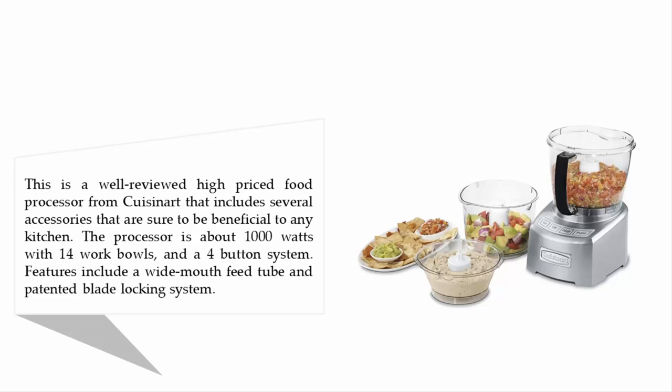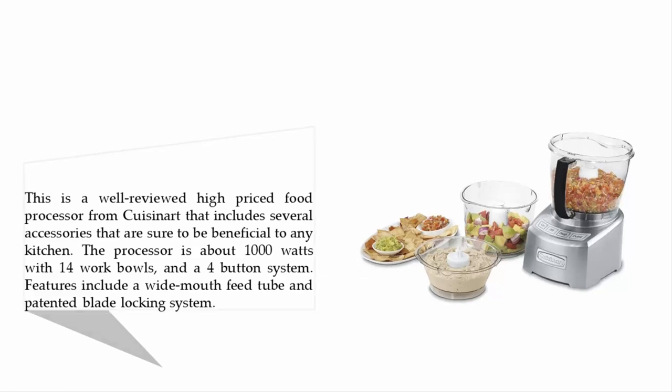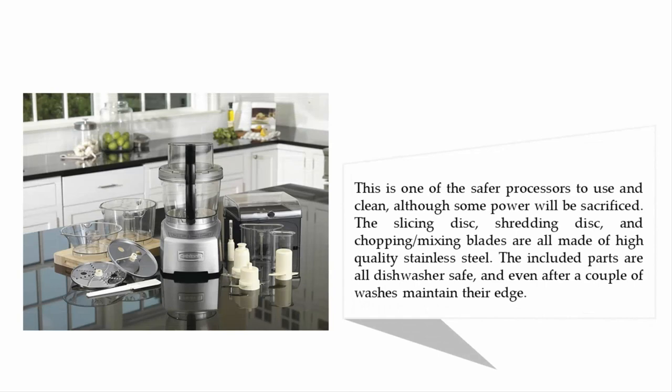This is one of the safer processors to use and clean, although some power will be sacrificed. The slicing disc, shredding disc, and chopping and mixing blades are all made of high-quality stainless steel. The included parts are all dishwasher safe and even after a couple of washes maintain their edge.